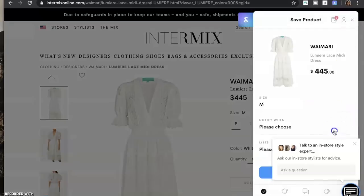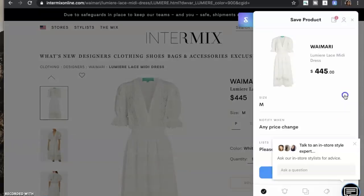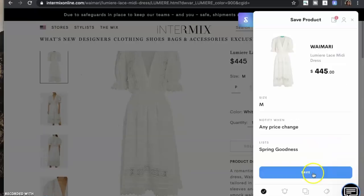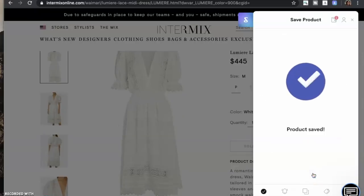You just click the ShopTagger little button, then I'm going to hit any price change, add my size in there, and I'm going to save it to spring goodies because it's a nice white dress. Then you just hit save and now it is saved in your dashboard.